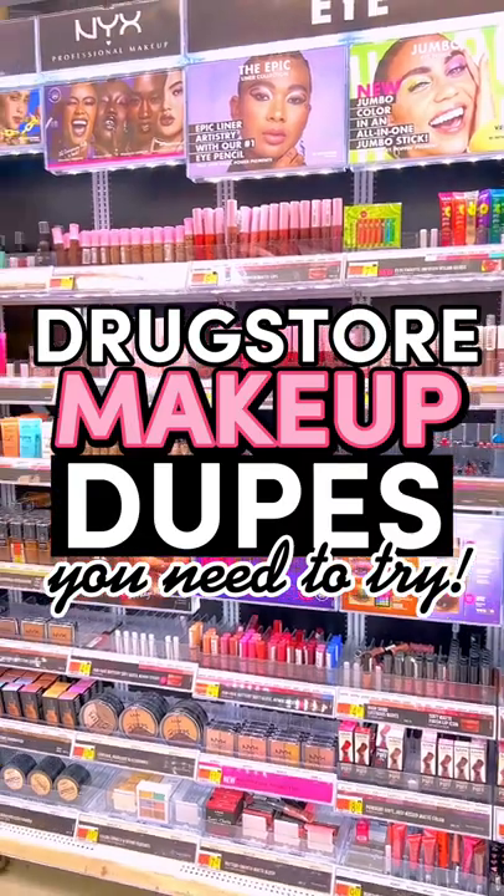Drugstore makeup dupes you need to try! The Rare Beauty Liquid Blushes are super hyped up, but honestly for good reason. You only need the smallest amount of them. They're super pigmented and they blend like a dream, but they do retail for $20.